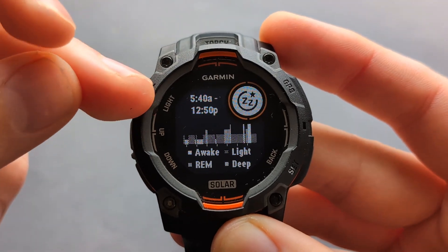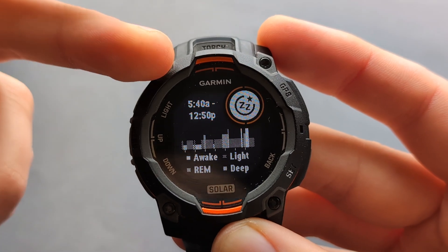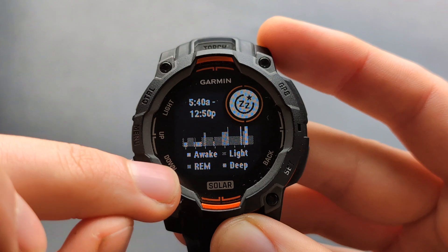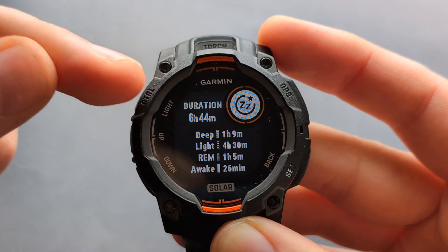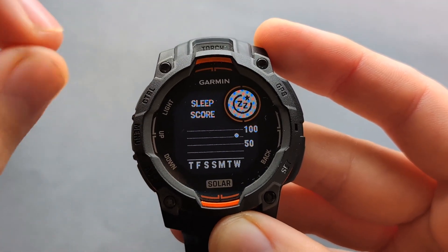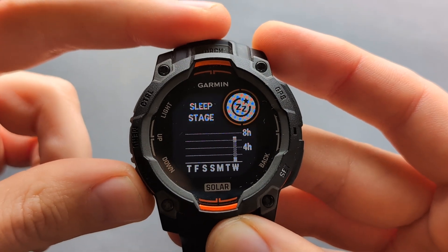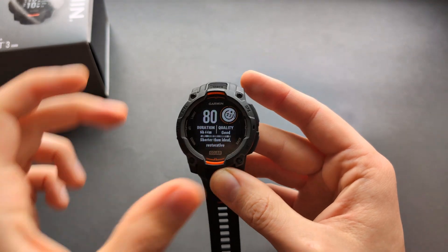When we scroll down, you can see the time I actually fell asleep — yesterday was crazy. And also your sleep stages, sleep duration, and how much time you spent in each cycle. It also shows sleep scores for previous days, so you can track your progress over the past days.